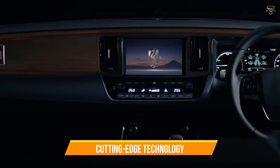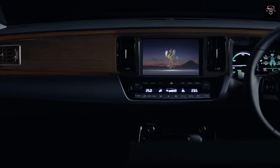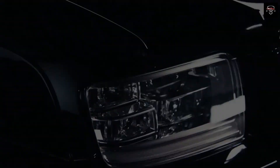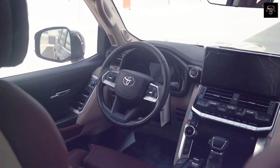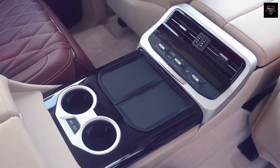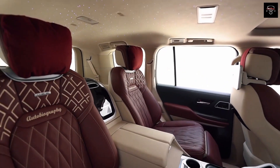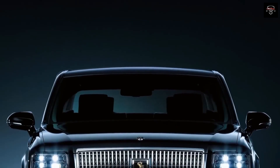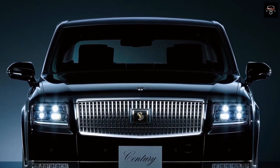While honoring its heritage, the Toyota Century 2024 also incorporates the latest technological advancements. The sedan is equipped with an array of advanced safety features such as adaptive cruise control, lane keeping assist, and autonomous emergency braking. The infotainment system boasts a large touchscreen display with intuitive controls, providing access to navigation, entertainment, and connectivity options. Furthermore, the vehicle embraces environmentally friendly practices with a hybrid powertrain that balances power and efficiency.